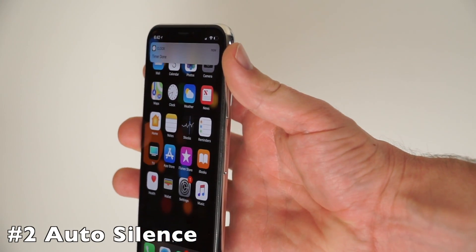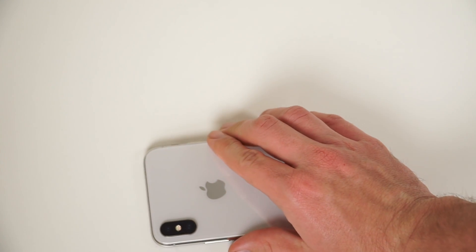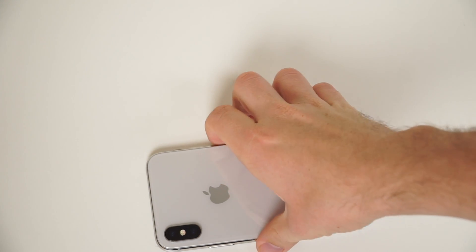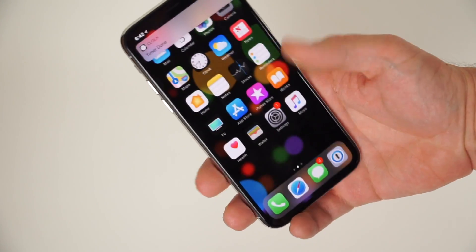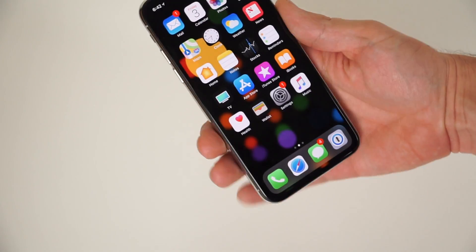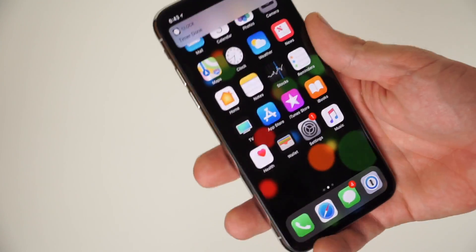The second thing you might not know about the iPhone 10 is that it will automatically lower alarms, timers, and notification sounds if you are actively using the phone, thanks to the Face ID sensor. As I started using the phone, the volume on the timer actually got a lot lower. And because you are actively using the phone and staring at it, it automatically starts at that lower volume.